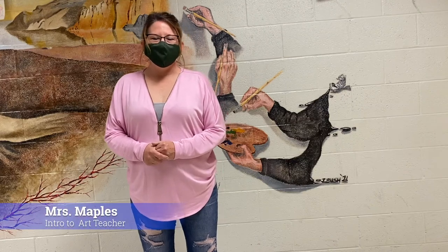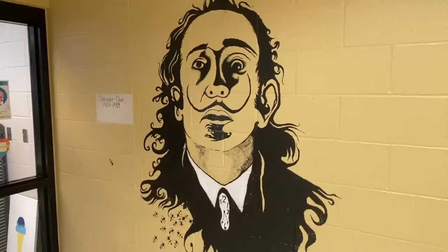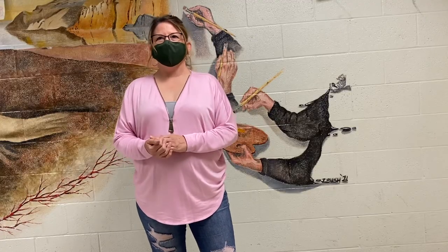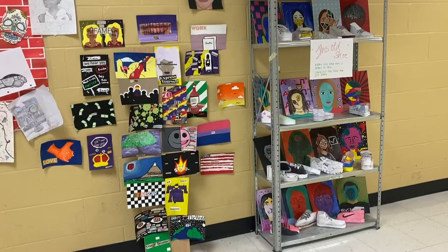Denise Maples. I teach intro to art and printmaking. In intro to art, I like to do lots of different things in there so that kids get the experience of all the different classes that we offer.